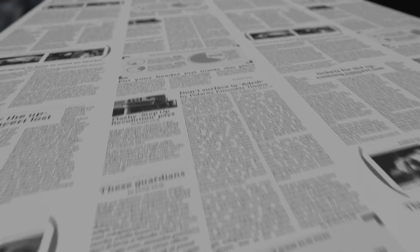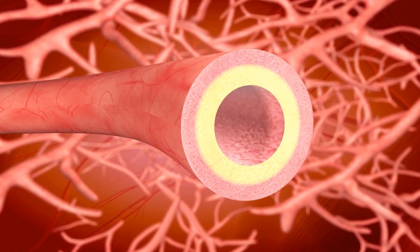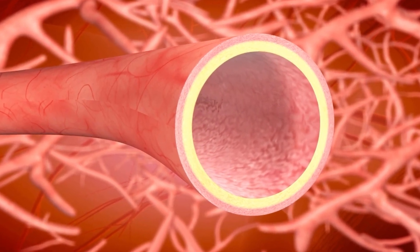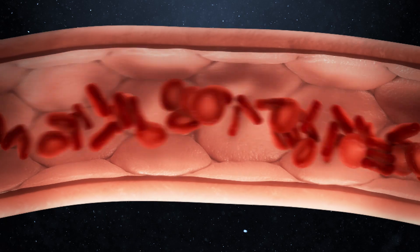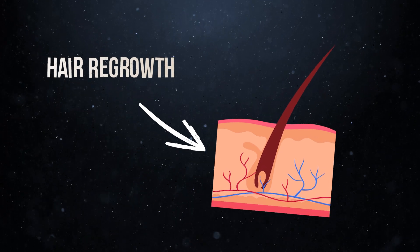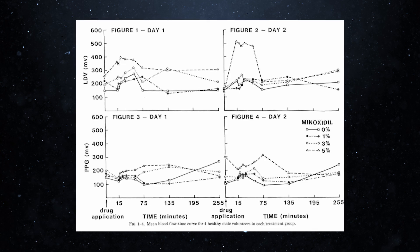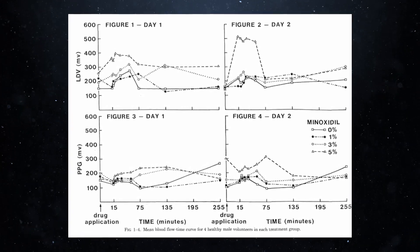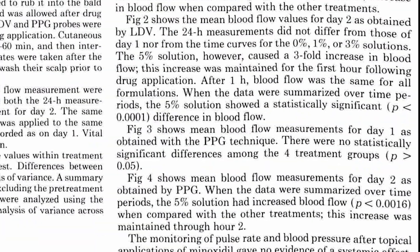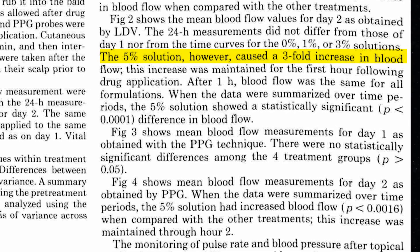The first strong evidence that blood flow is a key factor in baldness came with the introduction of topical minoxidil in the 1980s. Minoxidil is a vasodilator — it dilates the blood vessels, allowing more blood to flow through them. The result is an increase in blood supply to the scalp and eventually hair regrowth. Using advanced techniques like laser Doppler velocimetry, scientists have documented and quantified this increase in blood flow. The effect is more pronounced with a stronger 5% formulation, resulting in roughly a three-fold increase in blood flow.